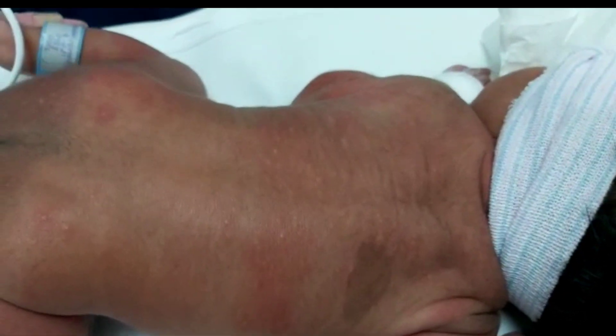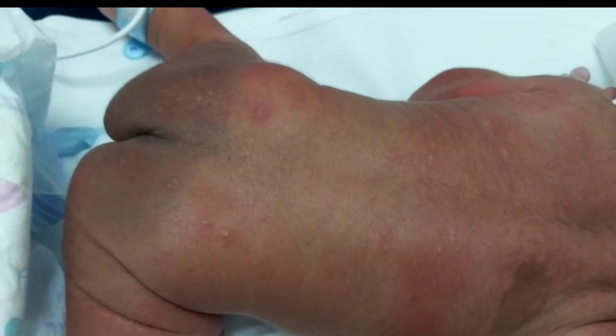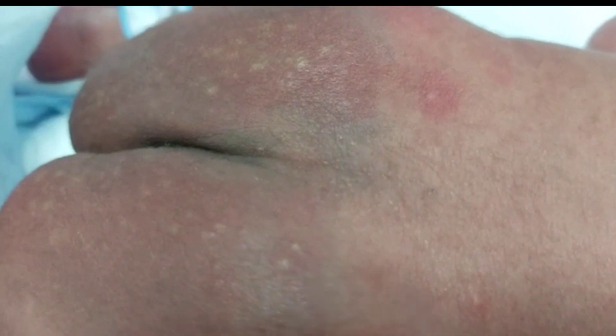I'm going to describe all these rashes from down to up. Down in the buttocks is Mongolian spots. In the back, erythema toxicum neonatorum. In the shoulder or scapula, there is what's called café-au-lait spots.